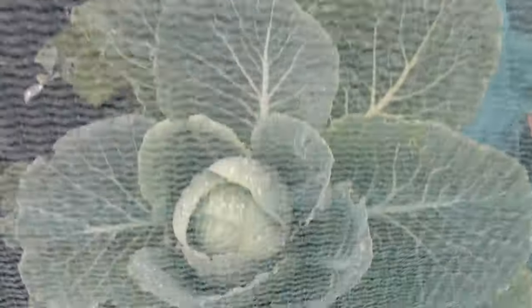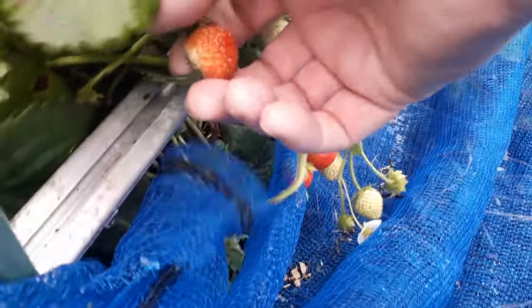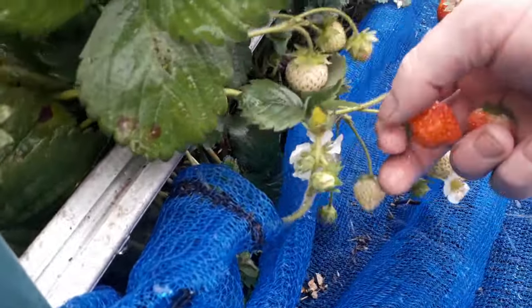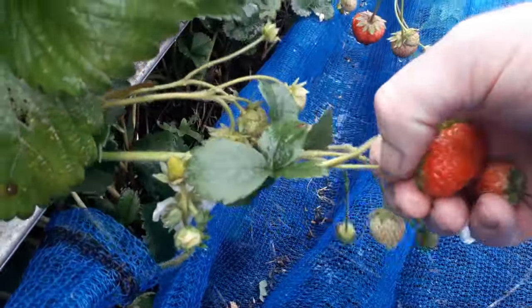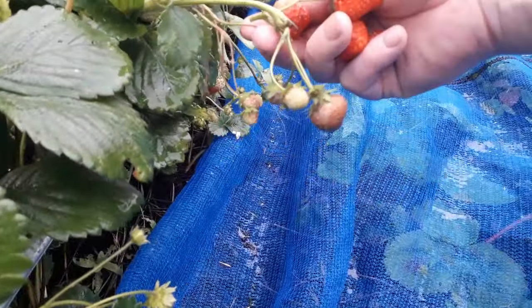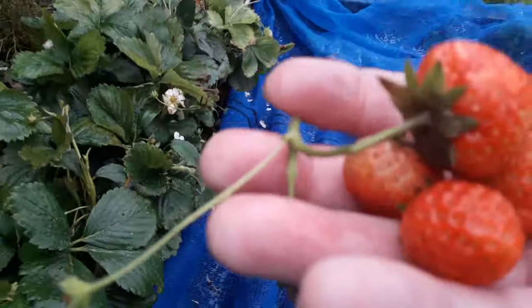The cabbages are all doing well — they're all starting to heart up now. And it looks like we've got some more strawberries. I have to take these because as soon as they start to ripen they get eaten, so we'd better take those off now. At least then they won't be damaged. So a few strawberries this morning.